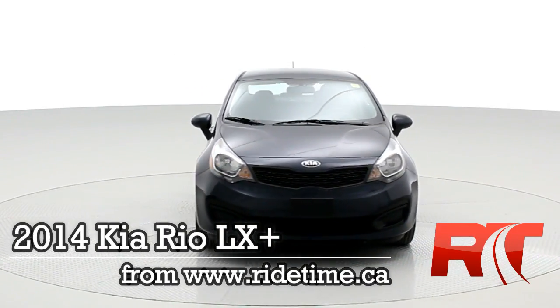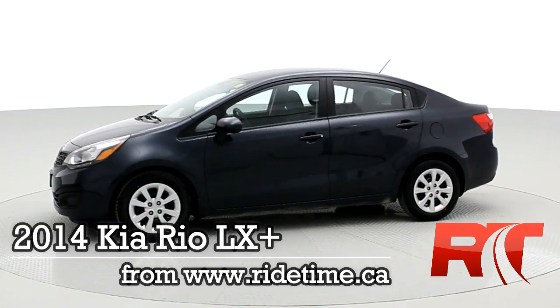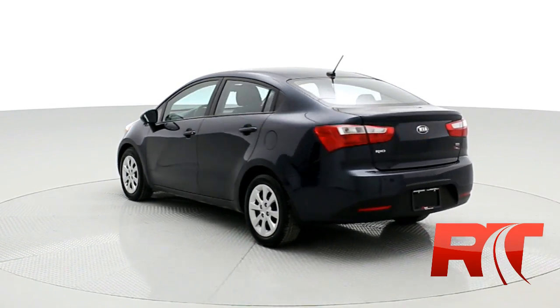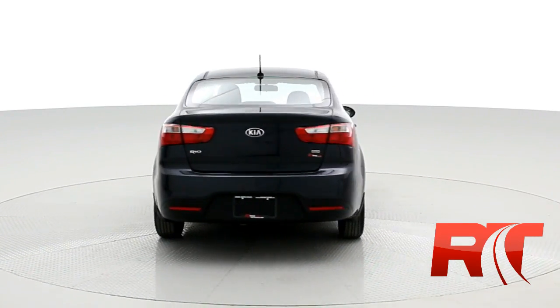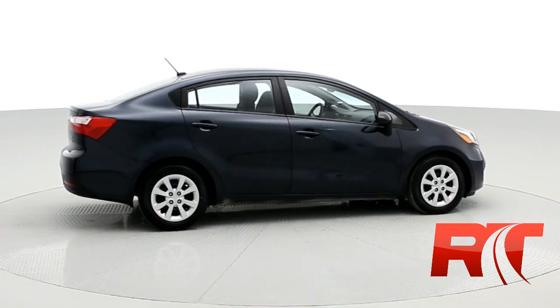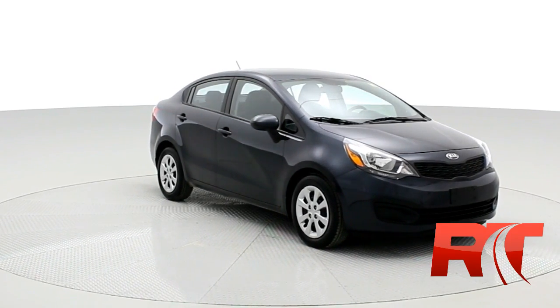Hey, it's Doug, one of the brothers of bargains from RideTime, and I want to see you in our Kia. This is a 2014 Kia Rio LX Plus. If you haven't been in one of these newer Kias, you really should come check it out yourself. They are beautiful, really nice. This one's got lots of options — cruise control, power windows and locks. It is automatic transmission, and the paint is Midnight Sapphire Pearl.